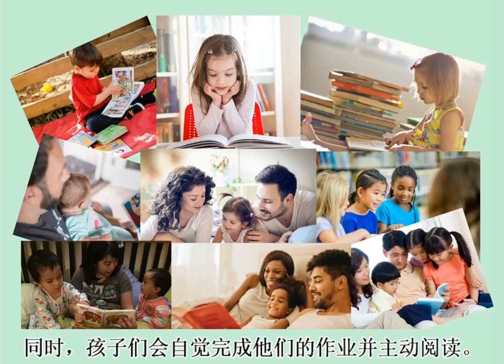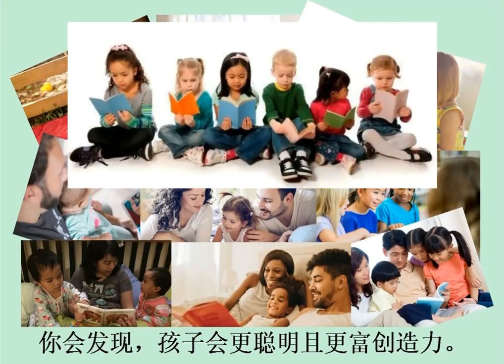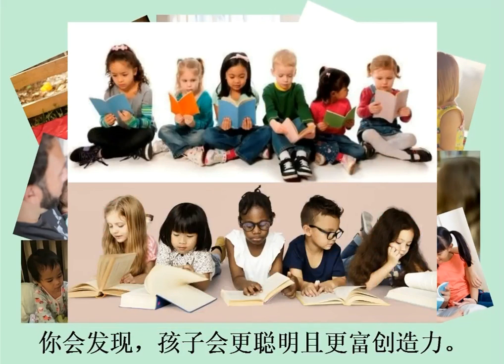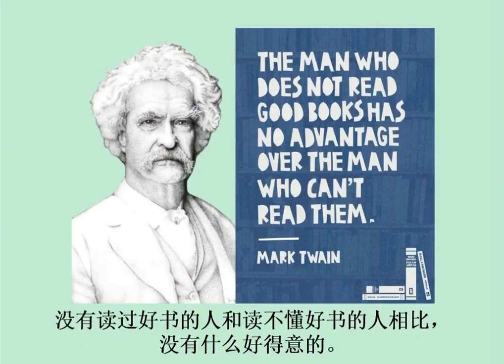Believe me, you won't need to prod your child to do homework or read school stuff, and children will become smarter and more creative. Here's a quote on reading by Mark Twain: The man who does not read good books has no advantage over the man who can't read them.